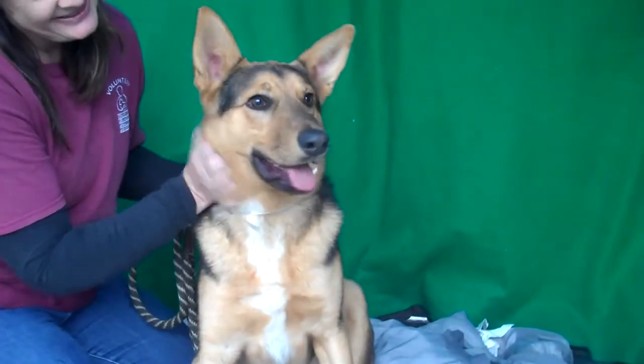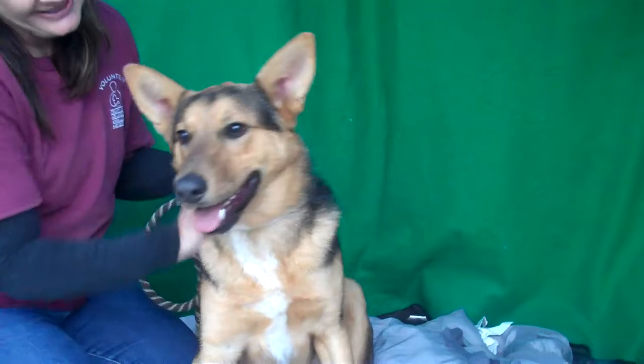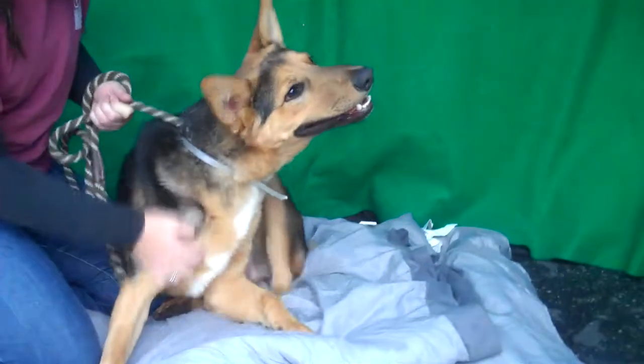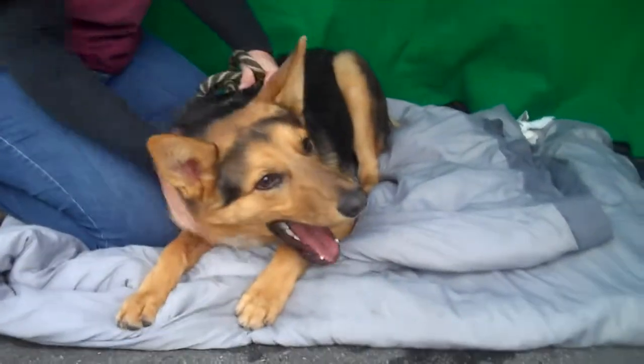He is very attentive — we've had him sit and just pay attention — and he's a smart guy, you can tell. What are you doing buddy? He's just a super happy, playful, big guy, and we'd love to see him with an active adult household, just because he does have a lot of fun energy.